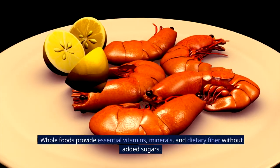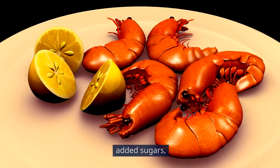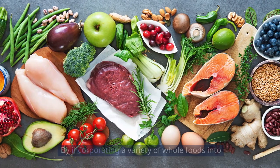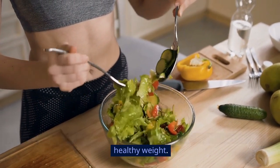Whole foods provide essential vitamins, minerals, and dietary fiber without added sugars, preservatives, or artificial ingredients. By incorporating a variety of whole foods into your diet, you can nourish your body, support overall health, and maintain a healthy weight.